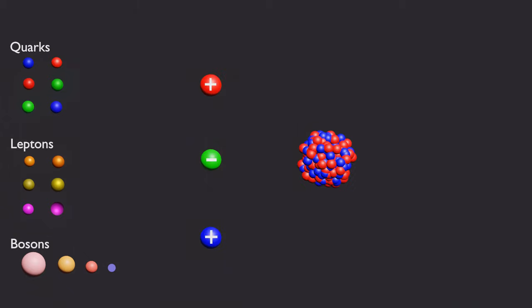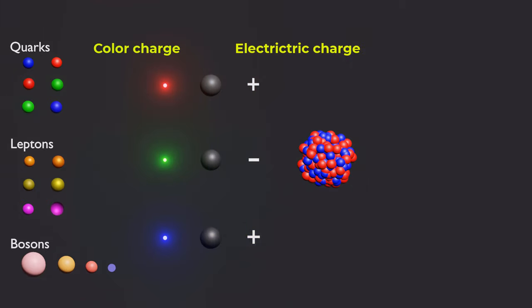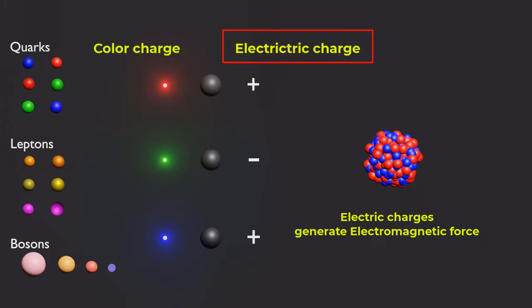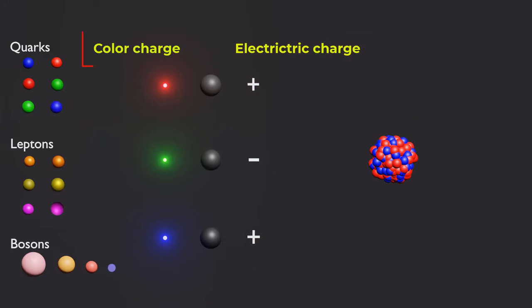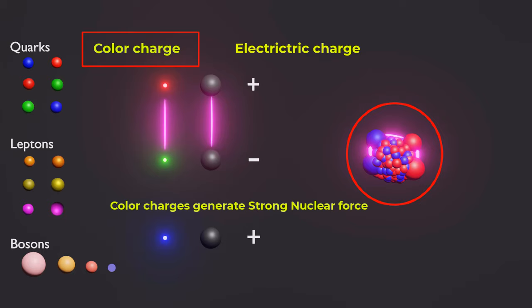Quarks carry two types of charges: electric charge and color charge. The electric charge of quarks comes in two varieties, positive and negative, and generates the electromagnetic force, which is responsible for the repulsion between protons in the nucleus and for splitting of nuclei during nuclear decay. The color charge of quarks, on the other hand, generates the strong nuclear force, which is responsible for holding the quarks as well as protons and neutrons together inside a nucleus.